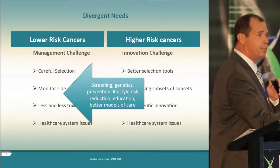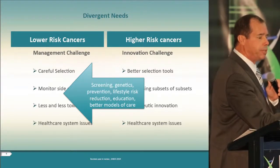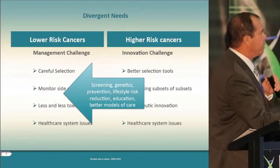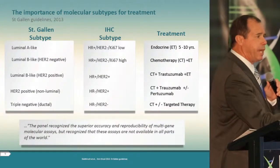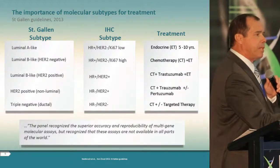Over the next decade, our responsibility as clinicians is to move patients from the higher-risk category to the lower-risk category using a variety of tools including genetics, screening, prevention, education, and better models of care. But today our clinical treatment is based on a relatively complicated clinical subtyping paradigm that many of our professional guideline committees have adopted.